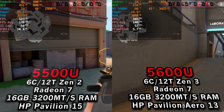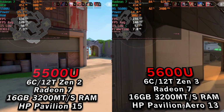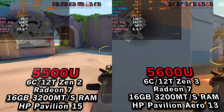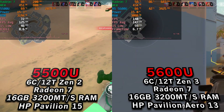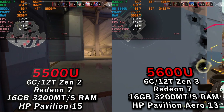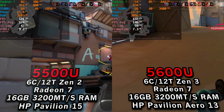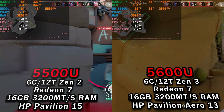Hey there guys, we're taking a look at Valorant running on the AMD Ryzen 5 5500U and the Ryzen 5 5600U. I recently got in a system with the 5600U — it's actually the HP Pavilion Aero 13 — and the performance you're seeing here is with both set to the stock 15W TDP.